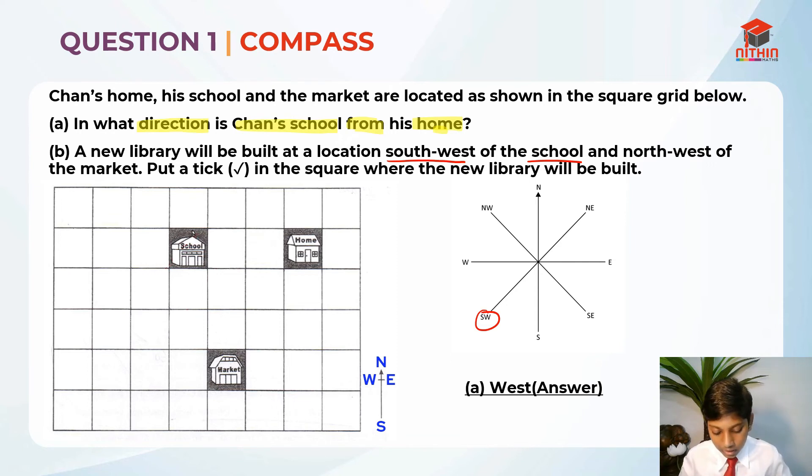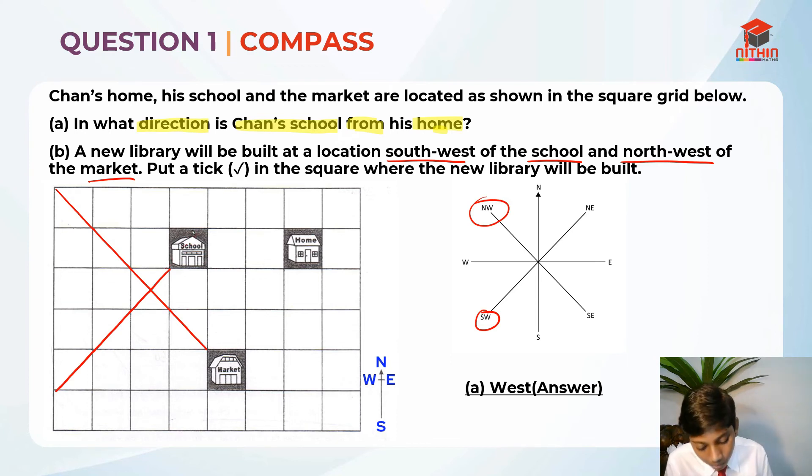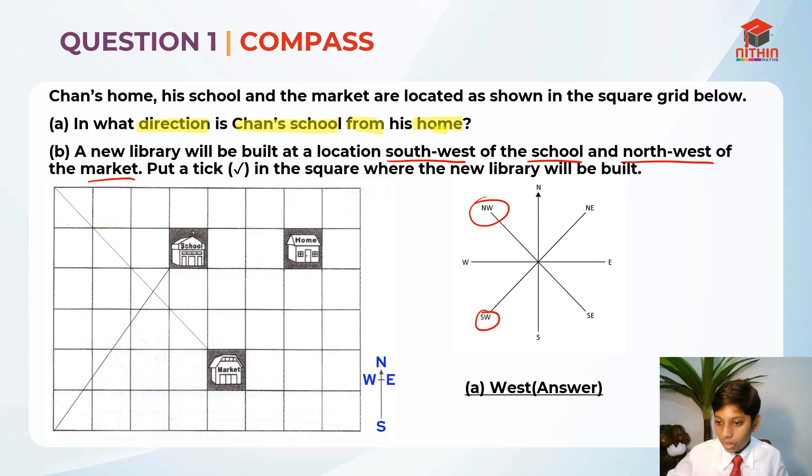Remember when you are drawing lines, you should always be in the middle because it is completely diagonal. So this is southwest of the school, and they are telling us northwest of the market. So this is northwest of the market. The point where both of these lines meet is where the new library will be built. So here is where the new library will be built.